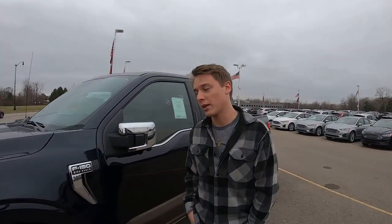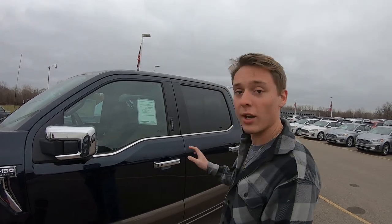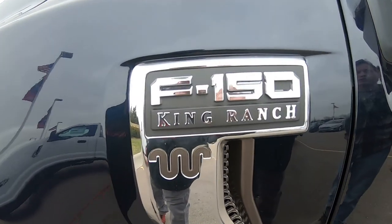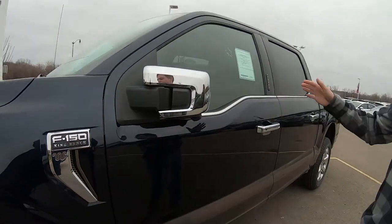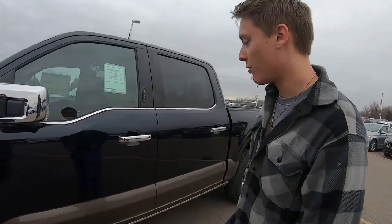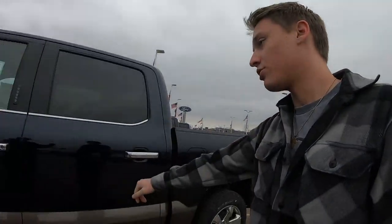Welcome back to the channel. Today we were driving by and we've seen these brand new F-150s. This one is the King Ranch, so it's your higher end model of the F-150. This one is MSRP'd at 73 grand, so it's definitely a pricey truck, but we figured we'd kind of go over the exterior and give you guys a look at it.